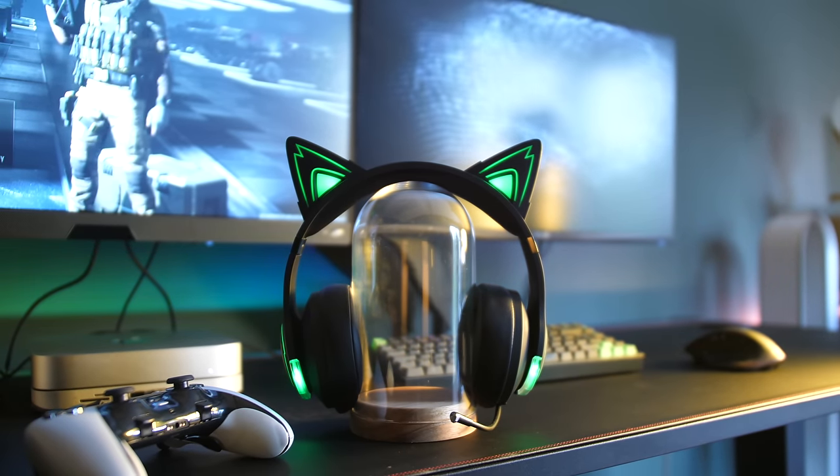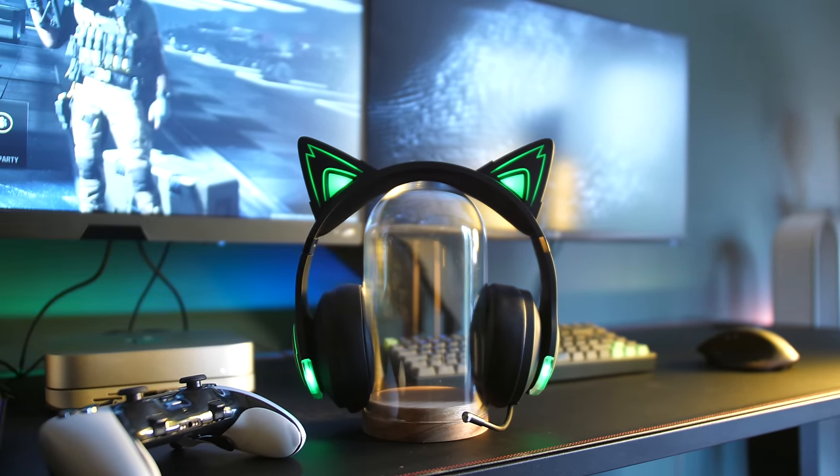That is one hell of a transformation. And I'm going to tell you my thoughts on these headphones, which are the Edifier G5 BT cat ear headphones — but first I want to take you back to a few weeks ago.